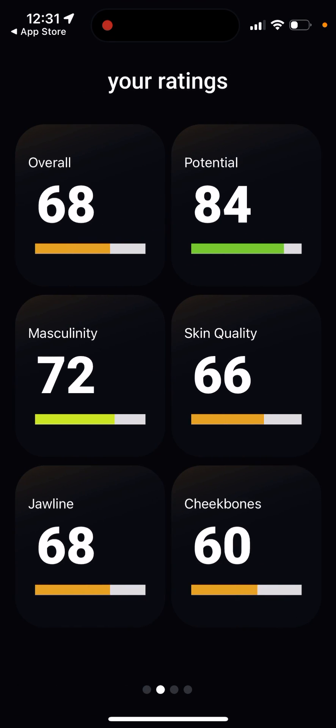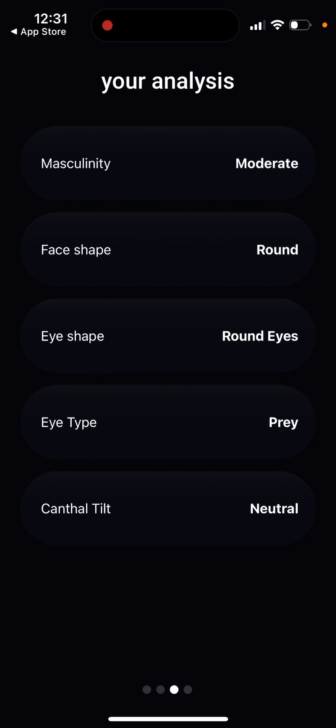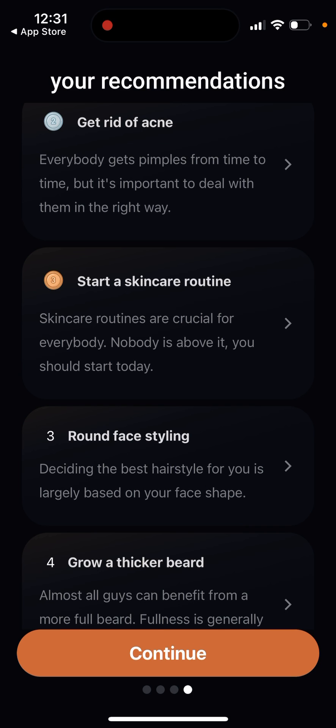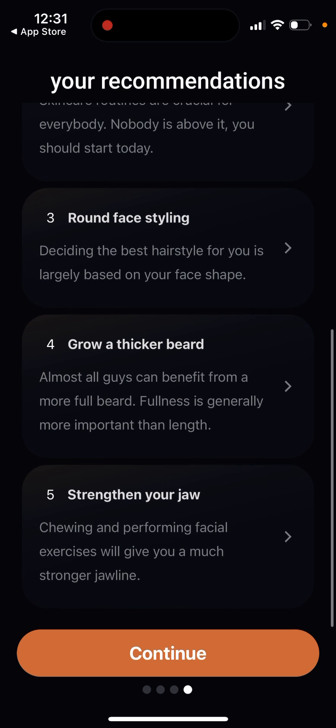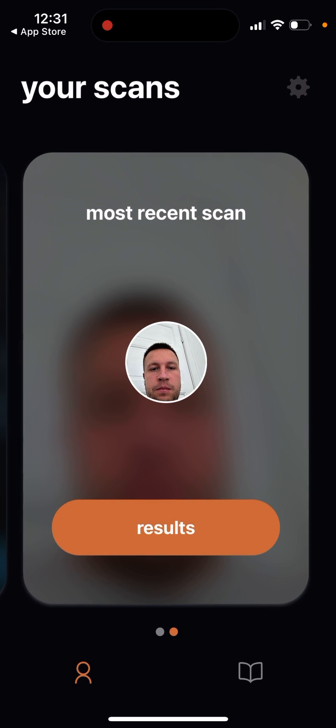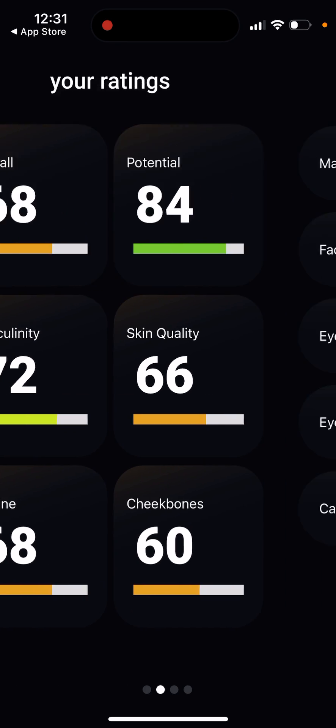Now you can see your scan results. My overall score is 68, potential 84, masculinity 72, with ratings for skin quality, jawline, and cheekbones. The recommendations include things like grow a thicker beard and strengthen your jaw - it says chewing and performing fascia exercises will give you a much stronger jawline.